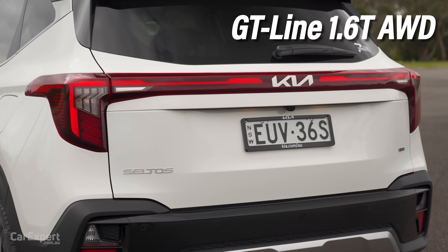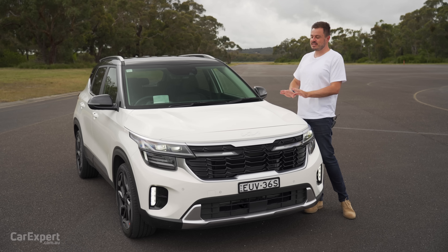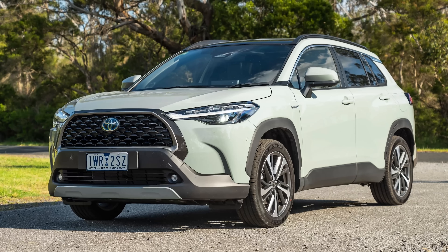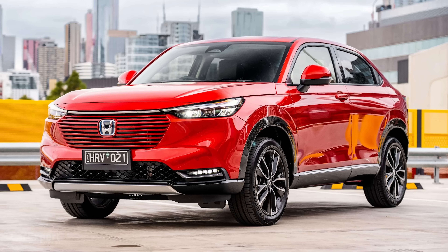This is the top specification GT line, priced at just under $45,000. But if that's too expensive, the entire range kicks off at just under $30,000. This competes with things like the Toyota Corolla Cross, the Hyundai Kona, and the Honda HR-V.